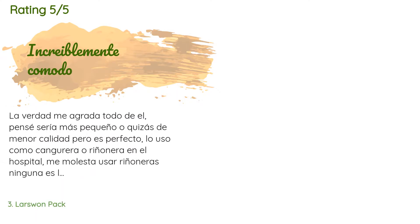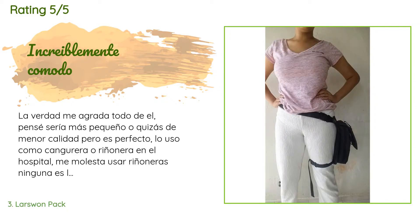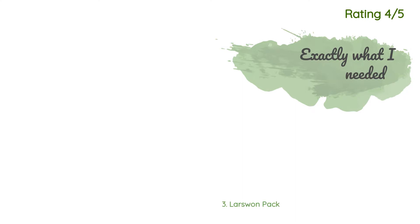This product is rated 4.2 stars from 121 customer reviews. A customer said (in Spanish): La verdad me agrada todo del pack. Sería más pequeño o quizás de menor calidad, pero es perfecto. Lo uso como cangürera o riñonera en el hospital — me molesta usar riñoneras porque ninguna es lo suficientemente cómoda. Las cremalleras son muy resistentes, espacioso, y me agrada mucho que tenga donde poner una botella de agua. Es más cómodo para personas ciertas. Casi un año con él — es genial, lo amo. Recomiendo y volvería a comprar. Excelente calidad-precio. También saber que el velcro se desgasta rápido. Las fotos son después de un año.